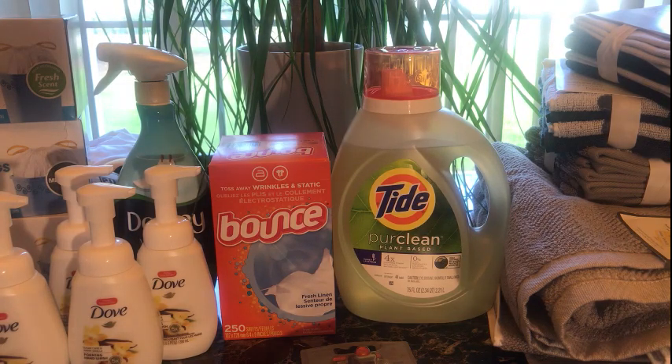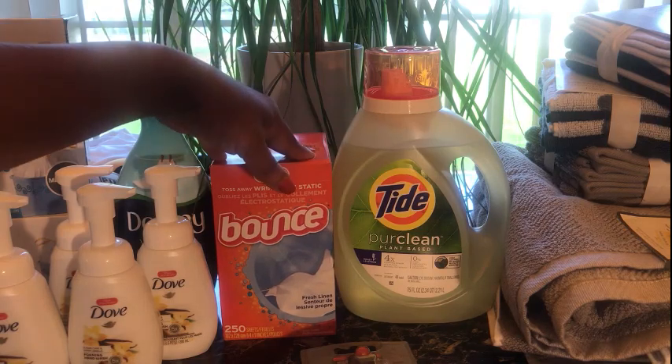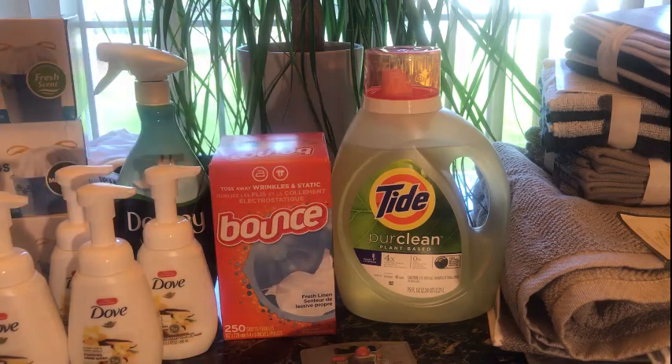This Pure Clean is on top of my washer right now — I'm absolutely loving it. After you purchase these two items you get a $5 gift card back, so I paid $10.19 and got back a $5 gift card.